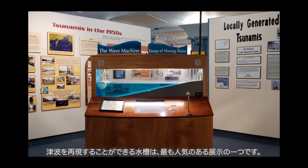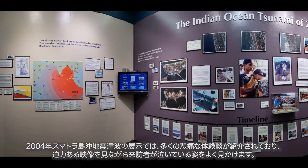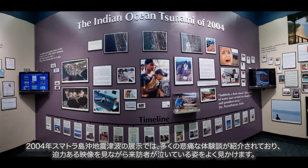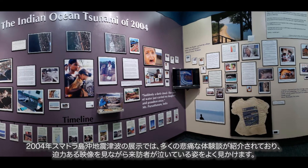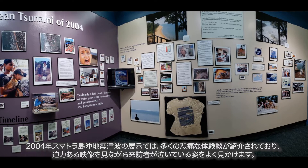The interactive wave tank is one of our most popular exhibits. The Indian Ocean tsunami of 2004 exhibit features many heartbreaking stories where visitors are often seen weeping as they watch the powerful videos.